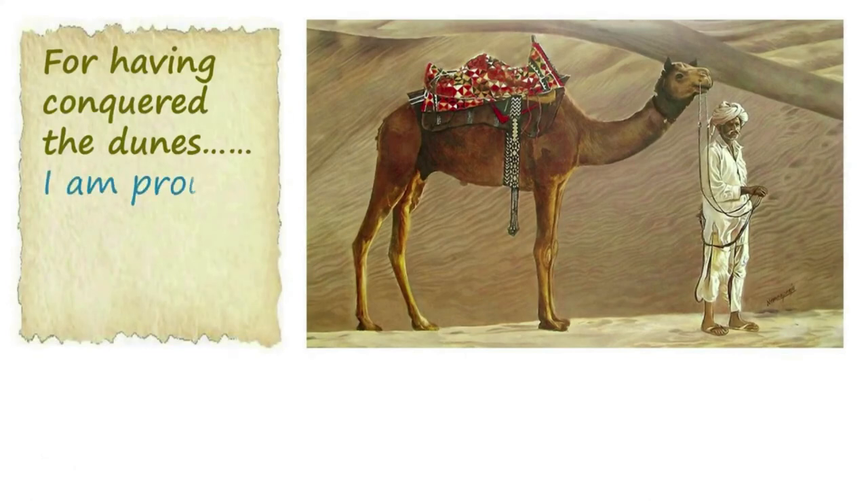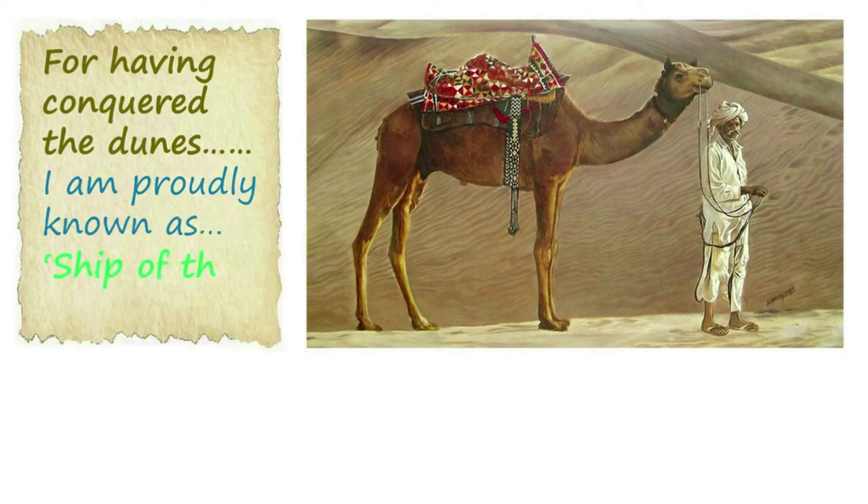For having conquered the dunes, I am proudly known as the Ship of the Desert.